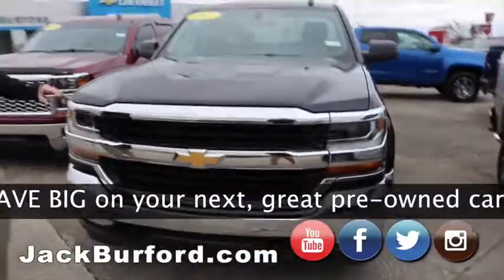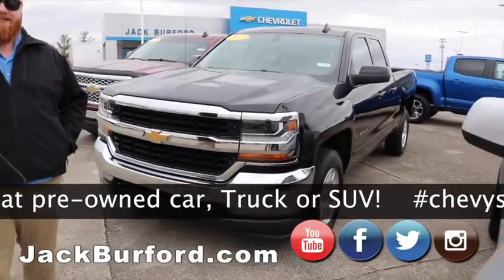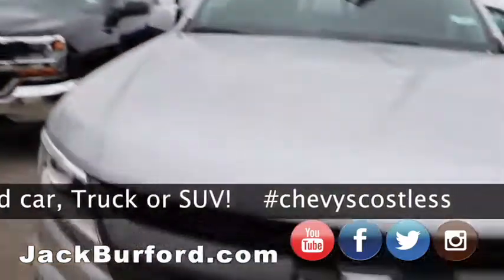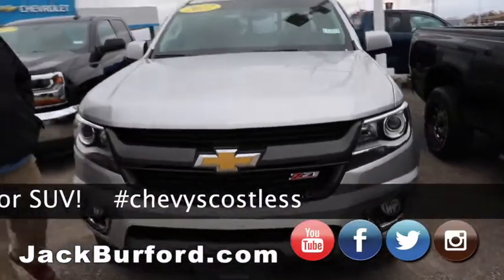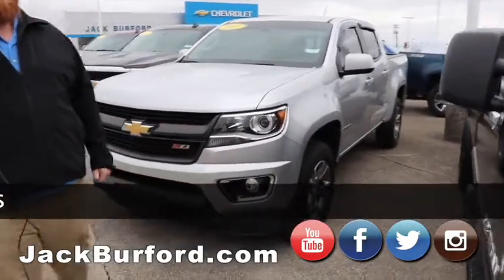Got a 2017 LT truck. Really nice V6, great on gas. Got the nice alloy wheels on it. Got a 2017 Colorado — it's practically brand new. Look at it, it's in great shape. Makes somebody a great truck.